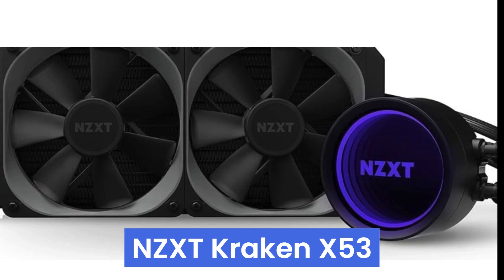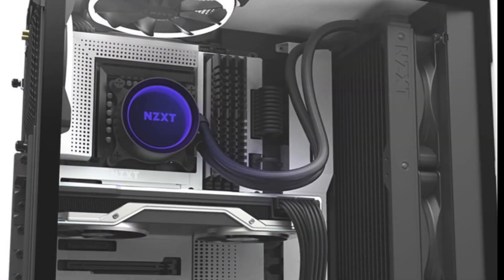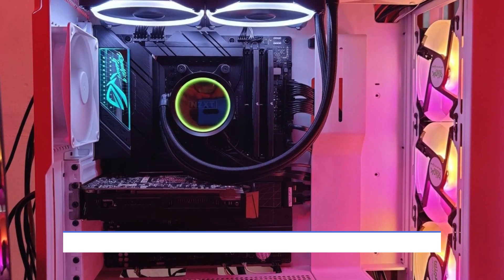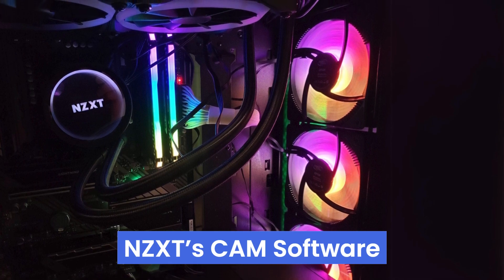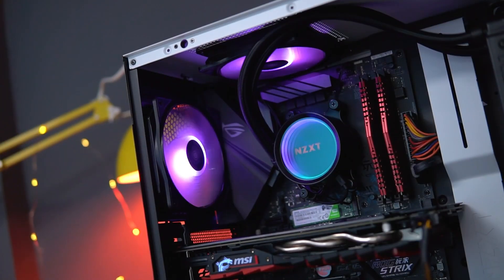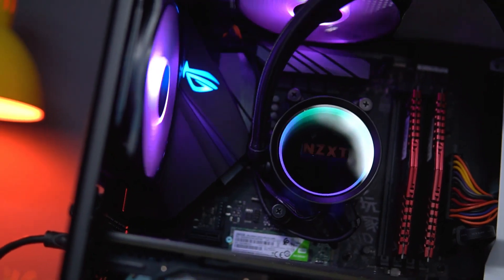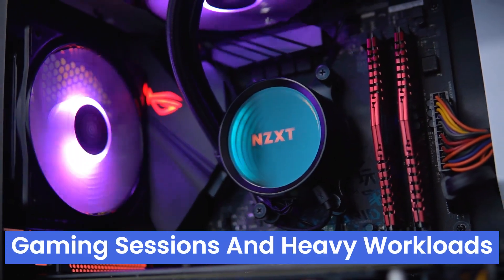Number three, the NZXT Kraken X53 is a standout liquid cooler featuring a redesigned cap and a larger infinity mirror ring LED, making it a visual delight in any PC build. Its adjustable cap orientation ensures the logo stays perfectly aligned, enhancing your rig's aesthetics. Integrated with NZXT's CAM software, it offers precise performance management, allowing you to monitor temperatures, adjust fan speeds, and customize lighting effects effortlessly. Equipped with ARGB radiator fans, the Kraken X53 delivers powerful cooling performance while maintaining silent operation — ideal for intense gaming sessions and heavy workloads.